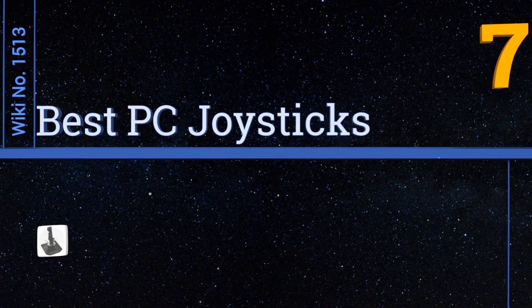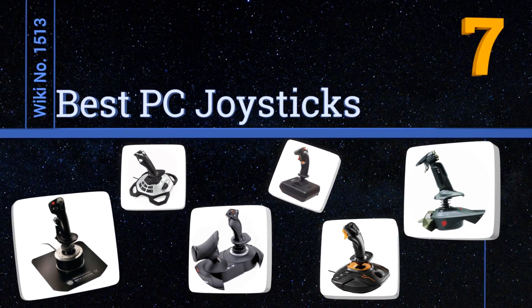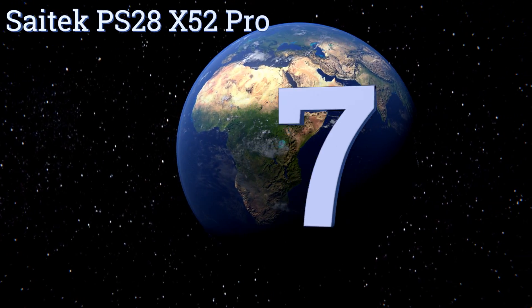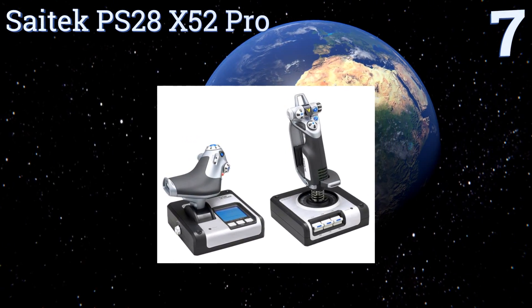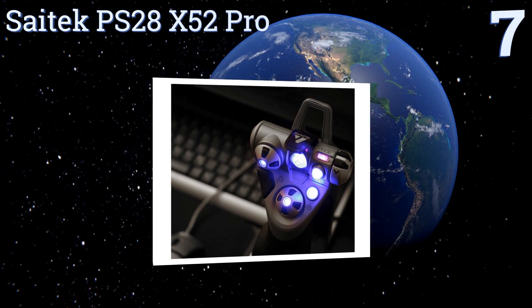EasyVid presents the seven best PC joysticks. Let's get started with the list. Starting off at number seven, the Saytech PS28X52 Pro features an advanced multi-function display just like the ones